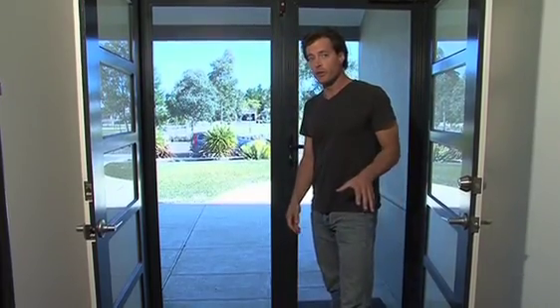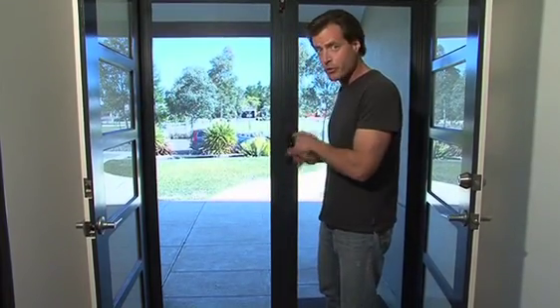If you do feel compelled to get up in the middle of the night to check whether the door's open, make sure you have a good look — because ClearShield is so transparent you might think it's still open.